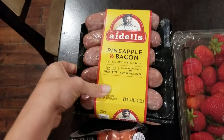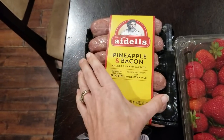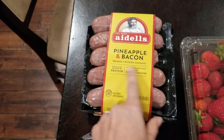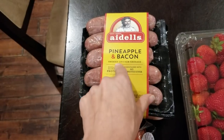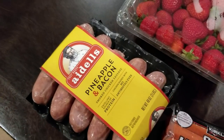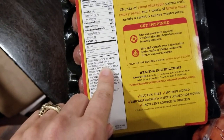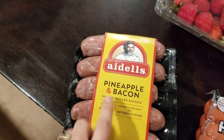I did pick up these Aidells Pineapple and Bacon Smoked Chicken Sausage. These are excellent. You get three packs of five in there, so they're easy to freeze. My kids just love these — we just slice them up. I love to put them in a sauté pan with some onions and bell peppers. The pineapple gives it a really good sweetness. The ingredients are not even that bad, so it's something we pick up every once in a while because we all really like it.